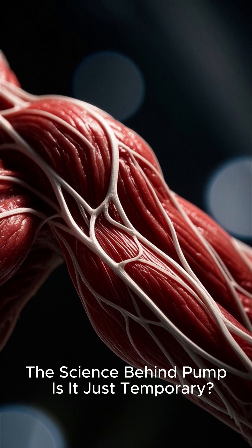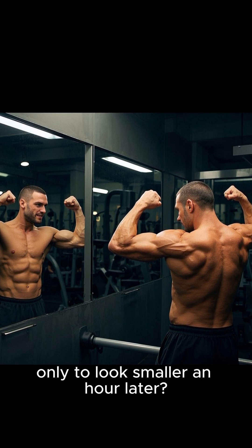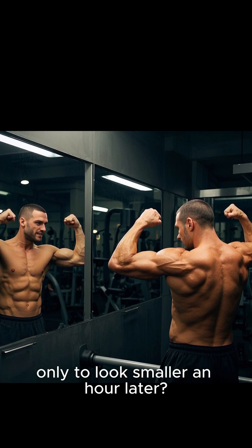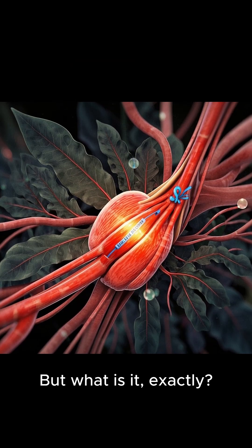The science behind pump — is it just temporary? Ever leave the gym feeling huge only to look smaller an hour later? That's the pump. And yeah, it's mostly temporary. But what is it exactly?